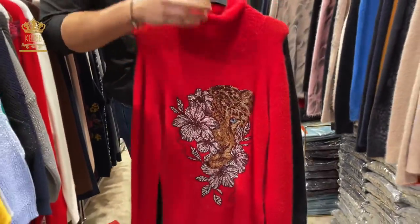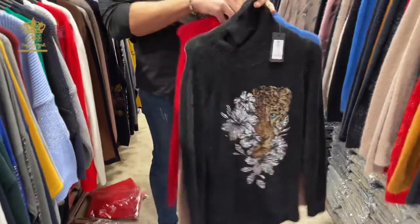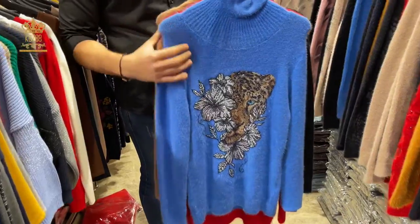It's high neck and it flows nicely. The sizes are available and the colors also — I have like four colors. The blue one is so nice.